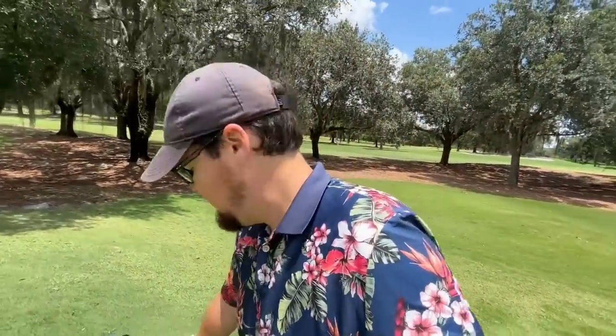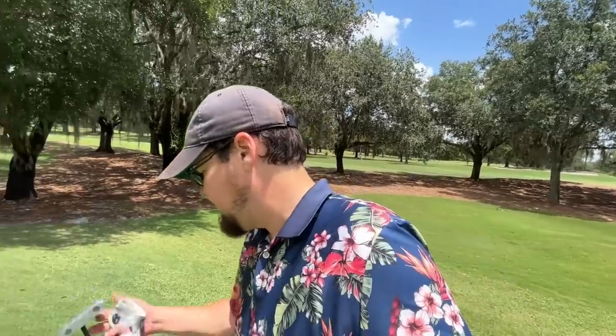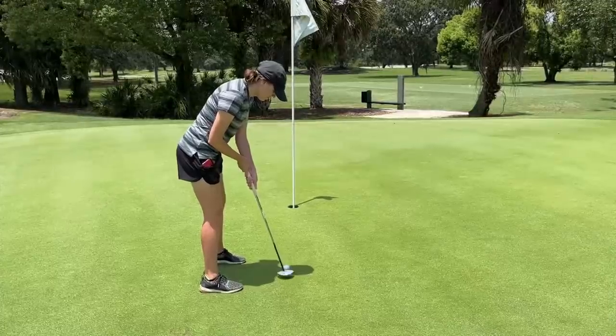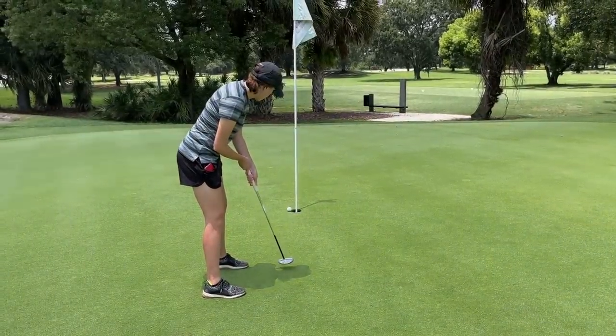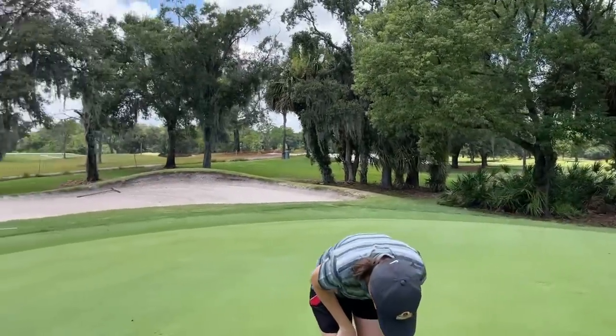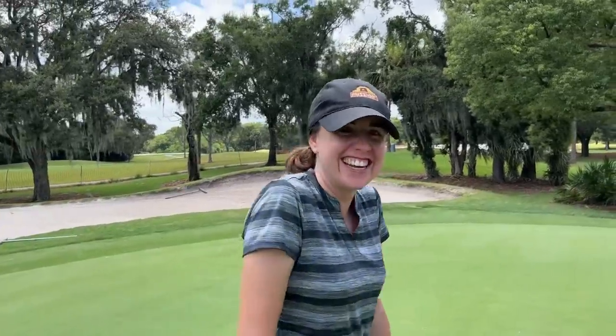Ashley's got a little putt here for par to start off our bogey-or-better streak. She's going with the Seymour putter - world's greatest putter, doesn't matter what you putt with. Oh man, there was a gravitational pull there - I think I willed it in. World's greatest putter, anything goes in! I used the force on that one. You guys have been commenting that the new shot tracer looks like a lightsaber.